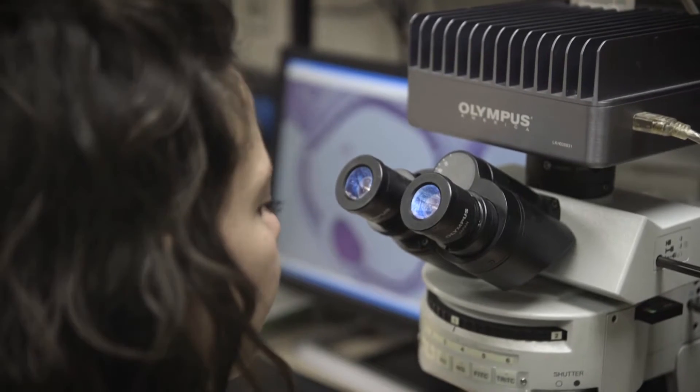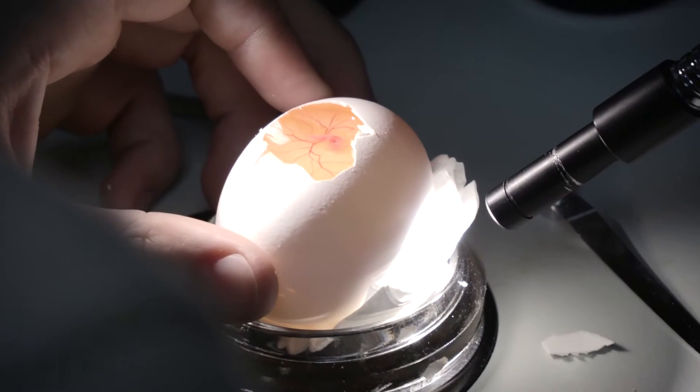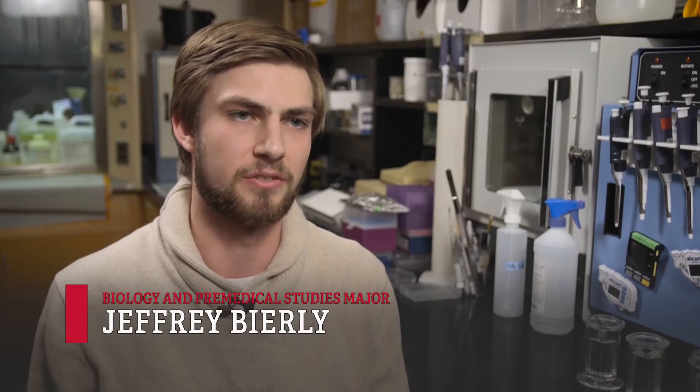I wanted to be a zoology major because I've always had an interest in science and I knew I wanted to pursue some kind of career path in that field. I decided in high school that I would like to become a doctor, so I really went into the biology major to give myself a good foundation to build upon in order to go into that profession.